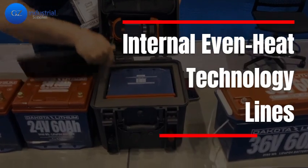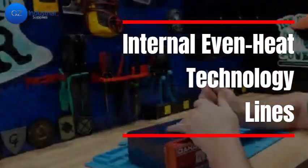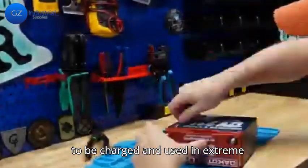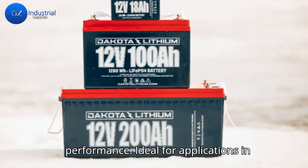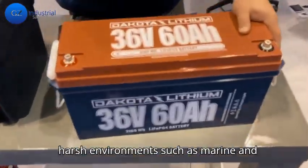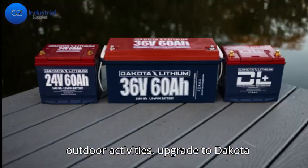Fourth on the list, internal even heat technology. This allows the battery to be charged and used in extreme temperatures, maintaining optimal performance. Ideal for applications in harsh environments such as marine and outdoor activities.